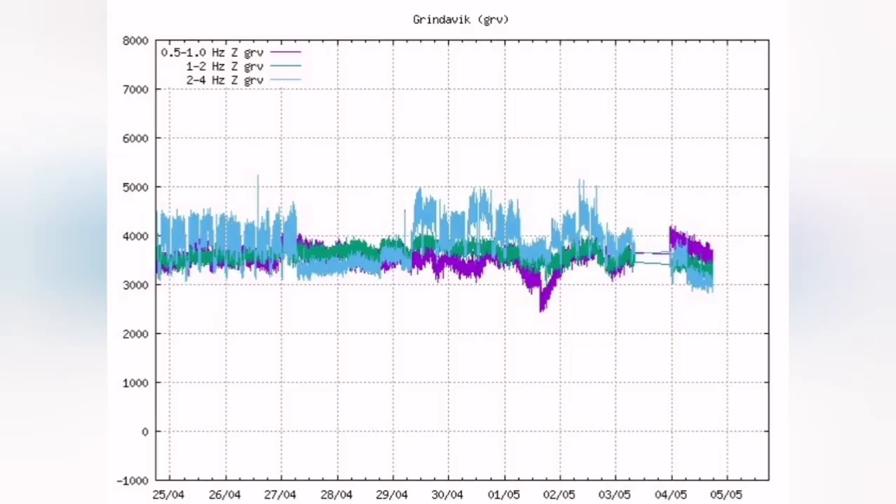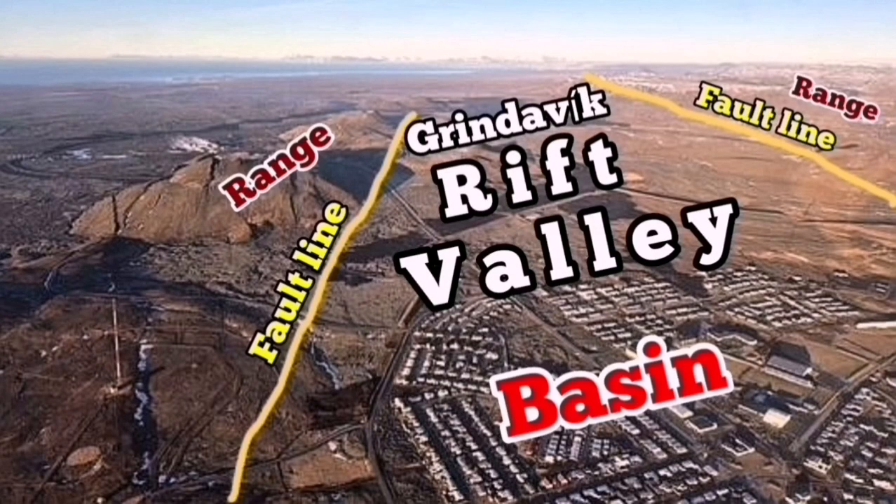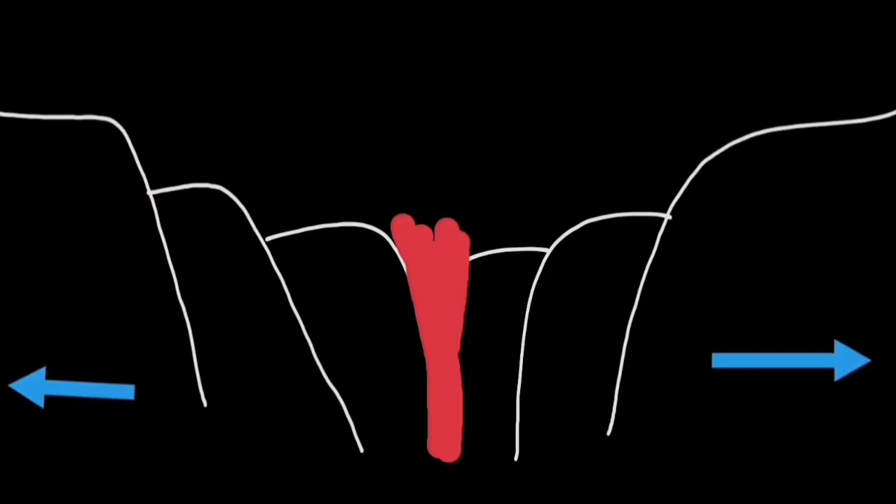When the extension happens, the magma tremors go down. That's the purple line — this is showing us that the extension of the Grindelbeck Rift Valley is happening and the magma is sinking down. We see it in the activity of K1, the last remaining event of the new Sunduka crater chain. The opening up of the ground makes the magma sink down.